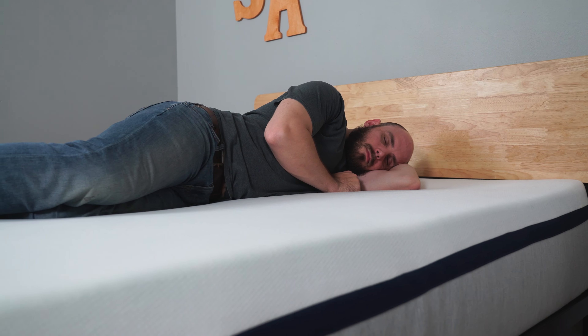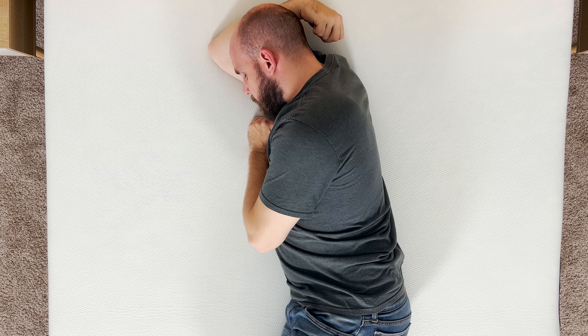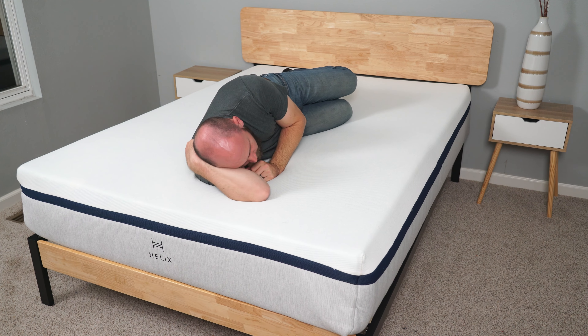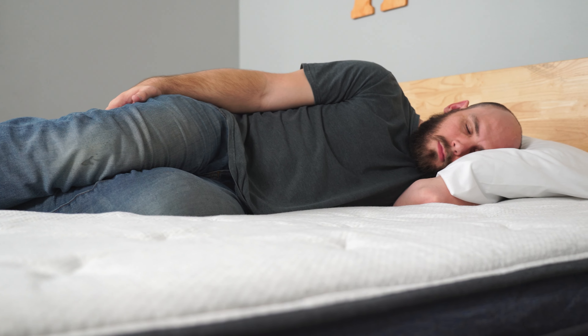Hi, my name is Mark. I weigh just under 200 pounds. I'm an exclusive side sleeper with very broad shoulders, so when I lay down on a mattress like the Helix Midnight, what I'm really looking for is pressure relief. When I tried out this bed, I was able to find that. I also found a lot of support from the springs beneath, and there was a lot of responsiveness, which made it easy to transition and get up and out of bed. My only complaint is that it wasn't as soft as I would have liked. I did try out the Luxe model and liked that more. What I really like about Helix is they have so many options, so I know softer mattresses are available too. I'd give Helix 4.5 out of 5 stars.